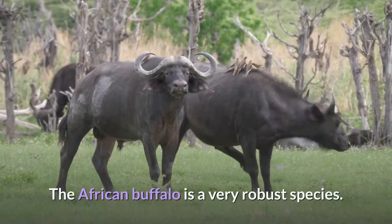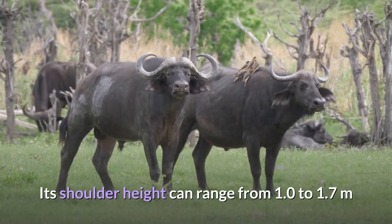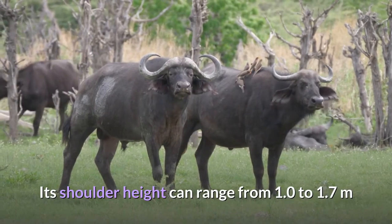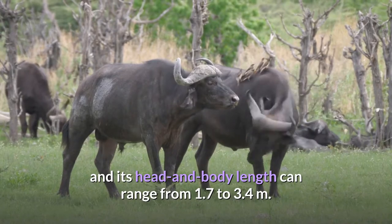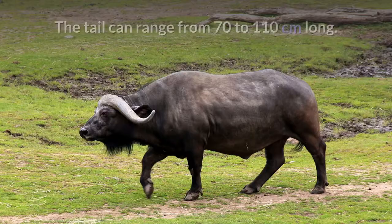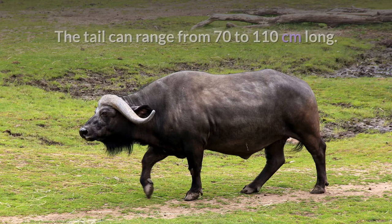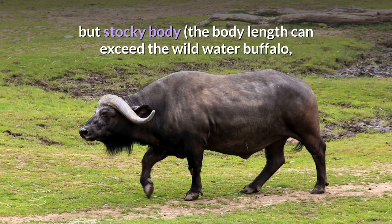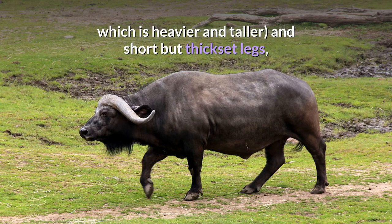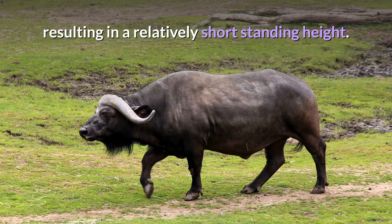The African Buffalo is a very robust species. Its shoulder height can range from 1.0 to 1.7 meters and its head and body length can range from 1.7 to 3.4 meters. The tail can range from 70 to 110 centimeters long. Compared with other large bovids, it has a long but stocky body — the body length can exceed the wild water buffalo, which is heavier and taller — and short but thick-set legs, resulting in a relatively short standing height.